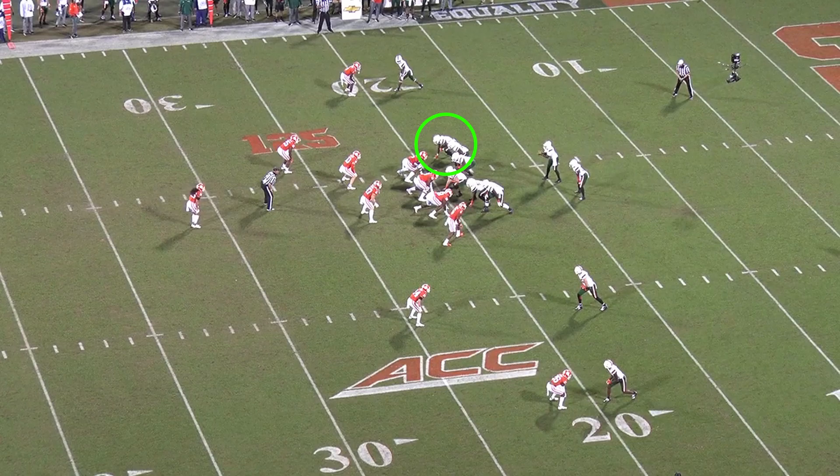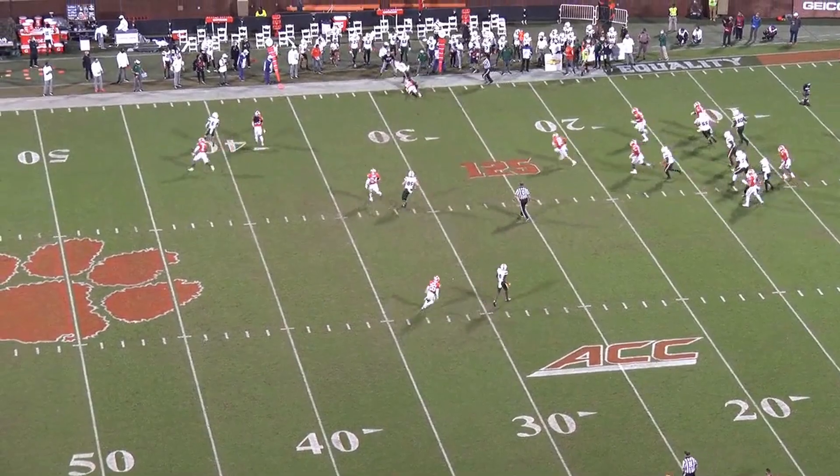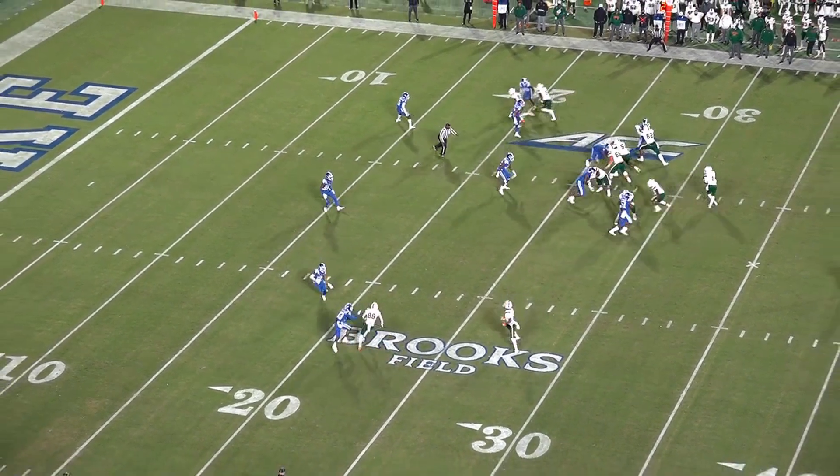Jordan has efficient footwork, uses his hands in his routes well, and knows how to attack defenders. He's especially deadly on seams and posts where he can win leverage and use his route stems to create more space for himself.